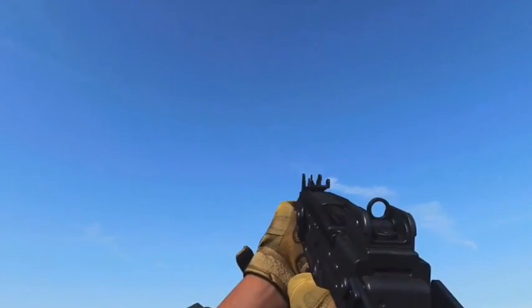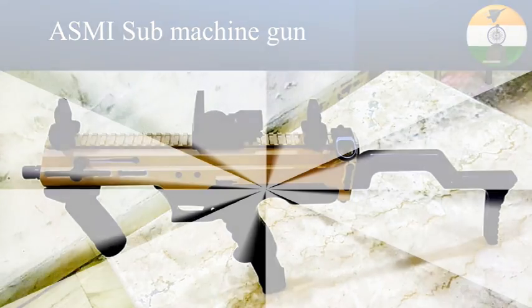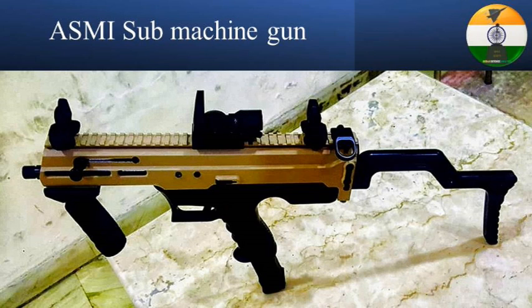But the clock has turned around and India has been able to individually design and produce a world-class compact 9mm submachine gun — the ASMI. As it is called, ASMI is the apt name meaning pride, self-respect, and hard work.